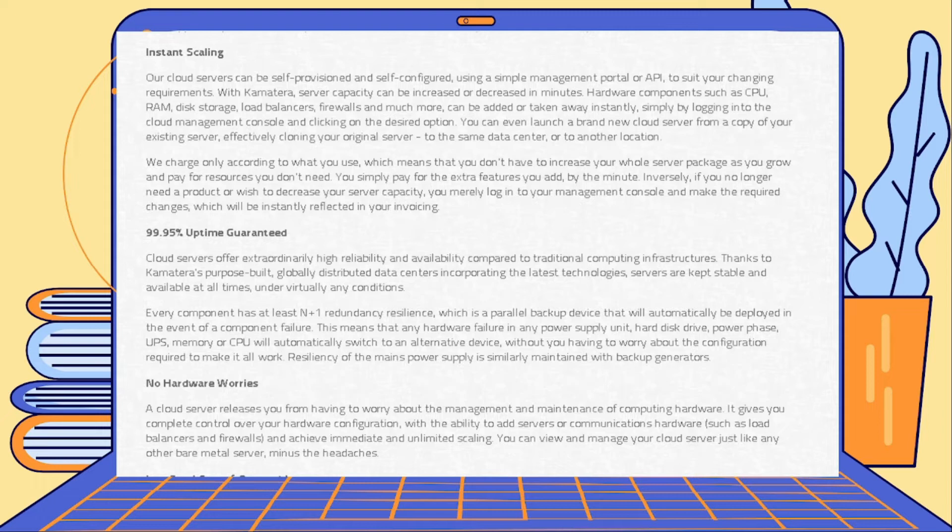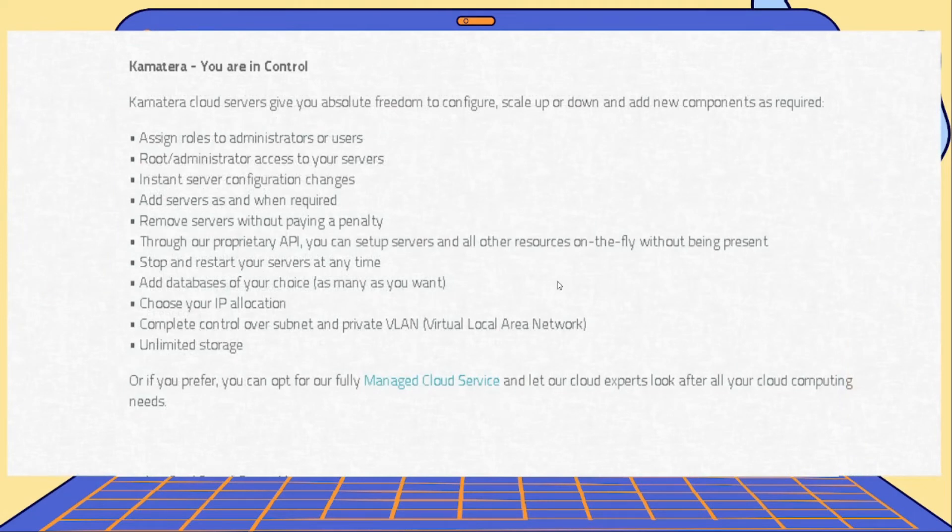You would be able to scale as much as you want when it comes to servers. There will be many ways for you to increase your hardware components — CPU, RAM, storage, and even firewalls. There is an uptime guarantee of at least 99.95% and you don't need to worry about hardware. In Kamatera, you are in control — you can assign roles, configure any server, and remove servers without paying a penalty. You can also add a database of your choice and any operating system you'd like, whether Windows, Mac, or Ubuntu.